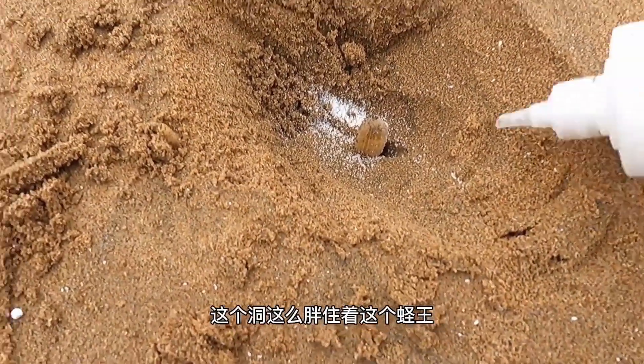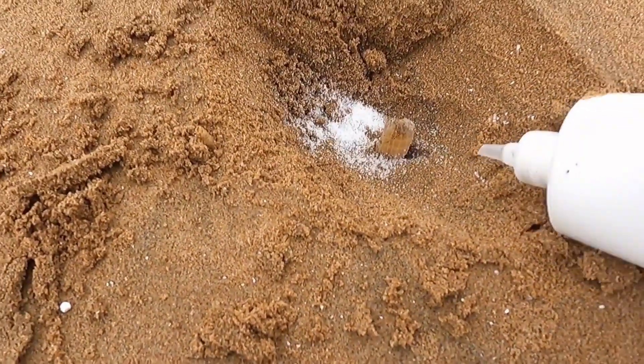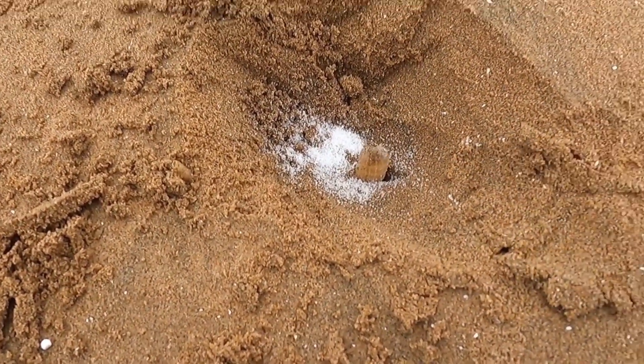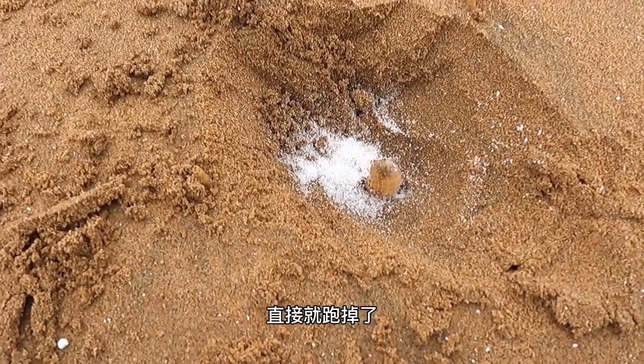Why is this one so fat? There's a king razor clam living on here. But why is its breathing hole so thin? Let's get a few more. It's stuck. If it realizes what's happening now, it'll just run away immediately.